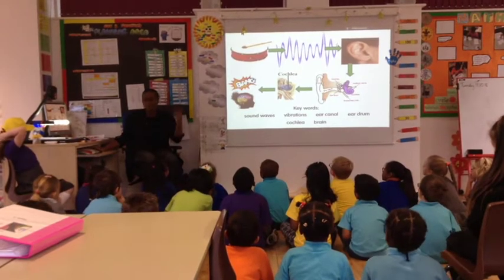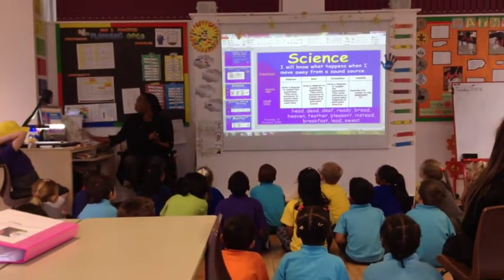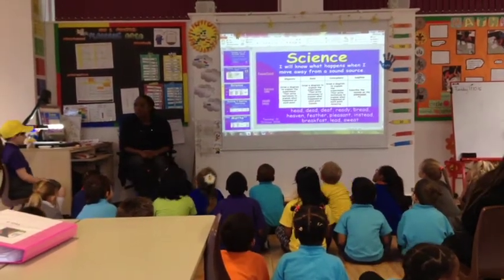During each lesson, the learning intention is stated. This is then followed by a brief discussion which encourages children to develop their scientific knowledge and vocabulary.